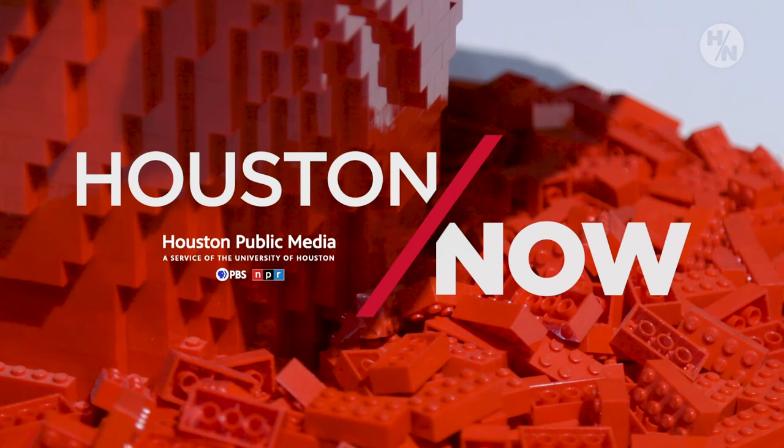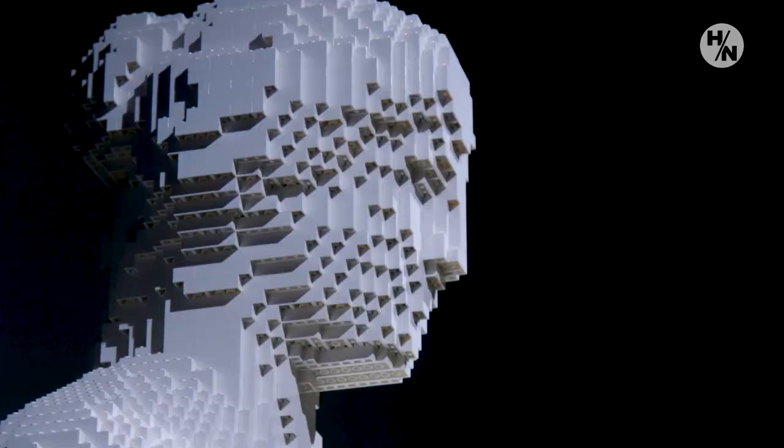Nathan Sawaya was born in the mid-70s. And just like any kid, he had imagination. He enjoyed playing with toys. He drew, he created, but he always went back to Lego bricks.